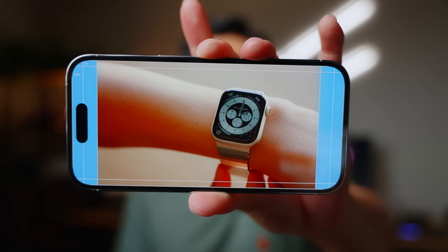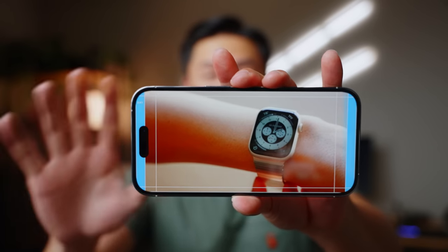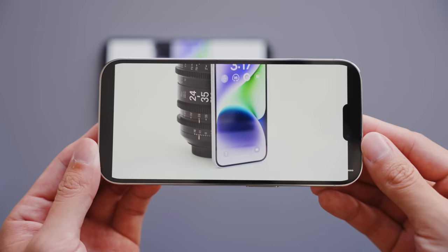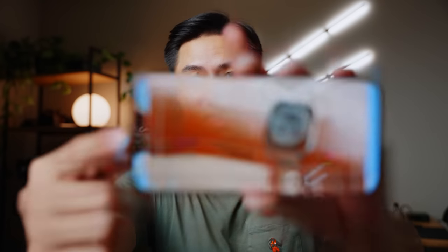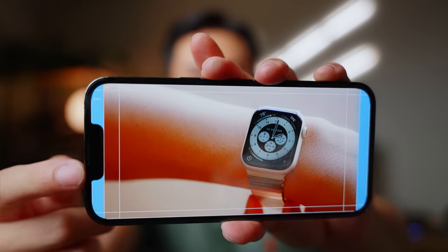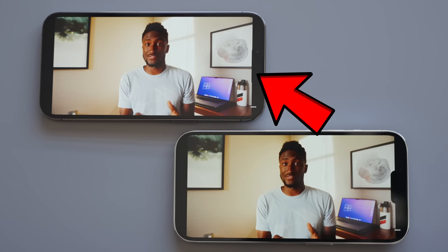One thing I was curious about was whether the Dynamic Island would get in the way of content. For regular 16:9 content, it's really not a problem — the Dynamic Island is completely out of the way. But when you jump to 2:1 content, which some creators like MKBHD are uploading now, you'll see the Dynamic Island eats away at the edge of the frame. Comparing to the 13 Pro's notch: with 16:9 the notch is also out of the way, and with 2:1 content the notch is just ever so slightly on the edge — maybe one pixel on YouTube. Definitely not as bad as the 14 Pro.